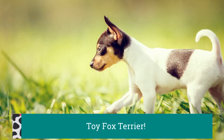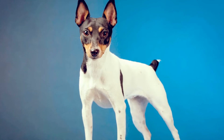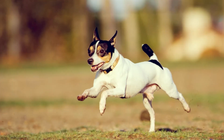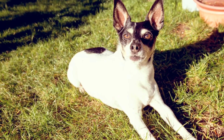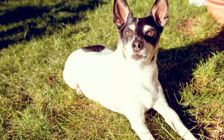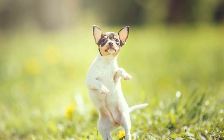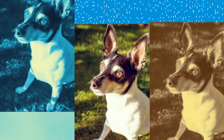Toy Fox Terriers have been used for a variety of tasks, serving as ratters on farms and as hunters for small game such as squirrel, and their intelligence helps them to do well in obedience and agility competitions. Their most important purpose, however, is to be a loyal, loving, and devoted companion that amuses and entertains his family. He's a superb watchdog and will alert you to the approach of guests and strangers.